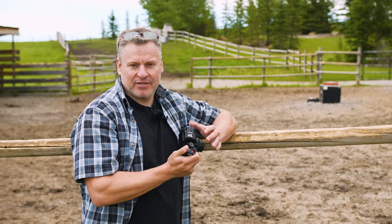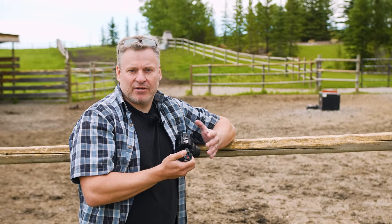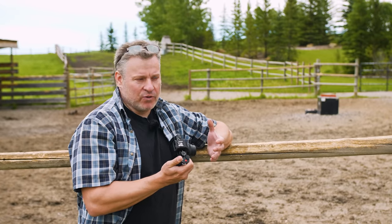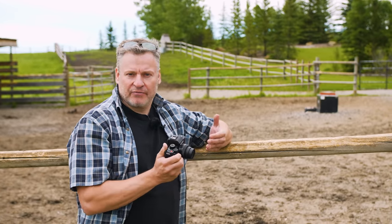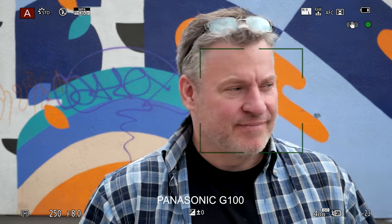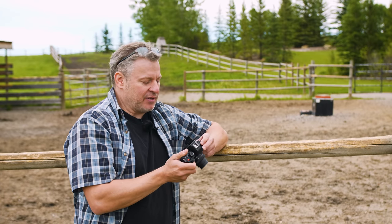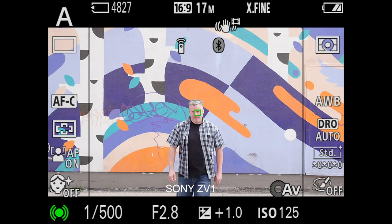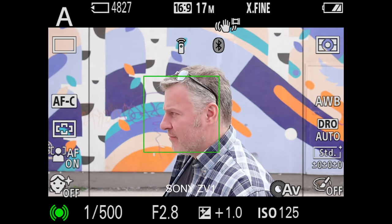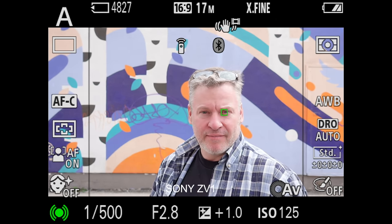The Panasonic G100 has 49 contrast-detect autofocus points using Panasonic's DFD — depth from defocus — autofocus system. They've improved the algorithms, so face and eye detection works a little better than it has in the past. However, this is where Sony has a leg up: the ZV-1 has 425 contrast-detect points and 315 phase-detect autofocus points, making it a much more superior autofocus system than what the Panasonic offers.